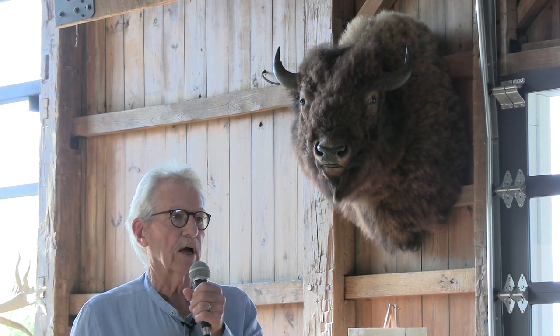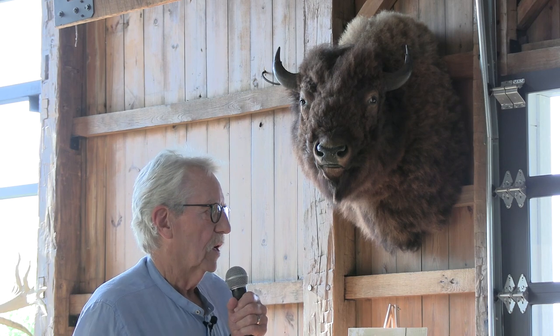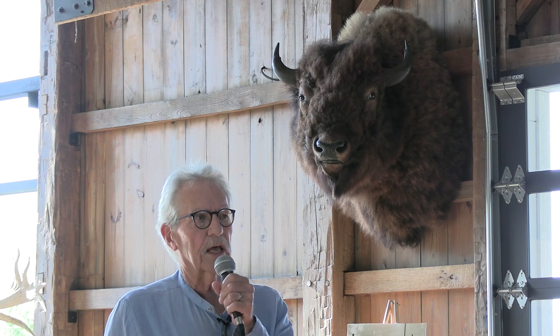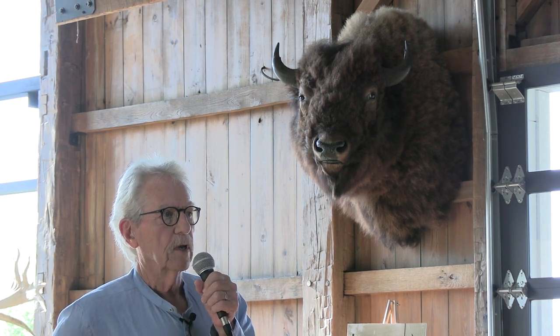I have a broad preservation background, but my true love is what I've returned to, which is historic barns. We organized the Indiana Barn Foundation in 2013. This is our 10th anniversary, and one of my tasks for that organization is to travel all over the state and inspect and evaluate the condition of historic barns for their owners, and help them understand ways in which they can restore them, keep them standing, and protect them. Our mission is to protect Indiana's historic barns.